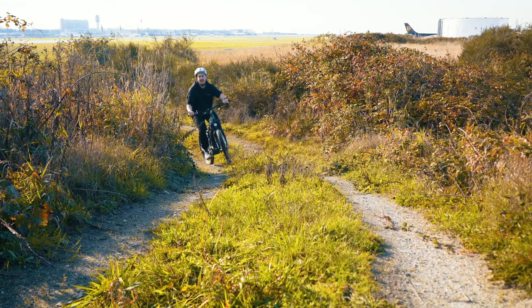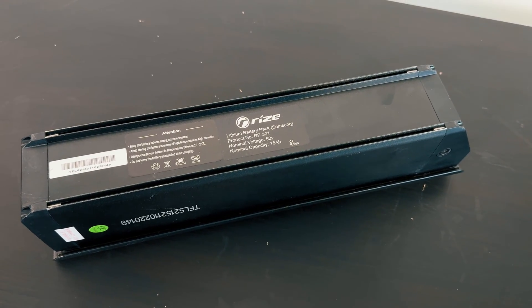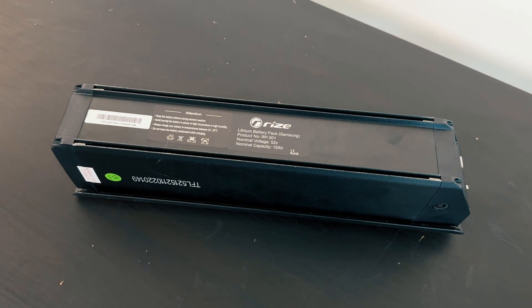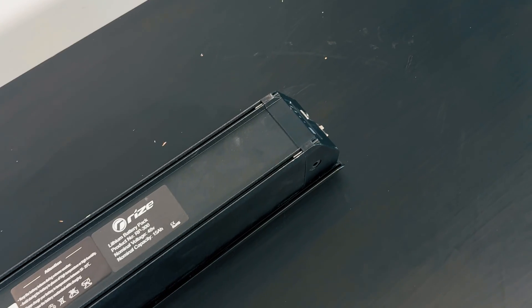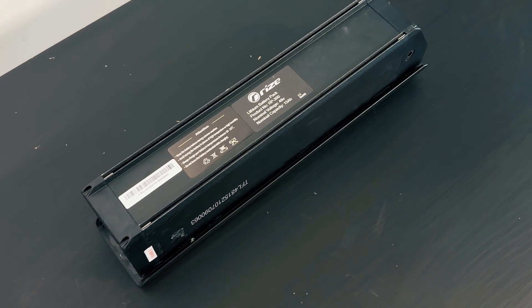If you prioritize speed, acceleration, and power, a 52-volt battery might be the way to go. On the other hand, if you're more concerned about maximizing range and efficiency, a 48-volt battery could be the better option.